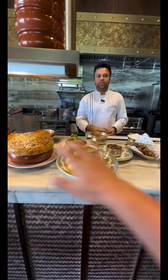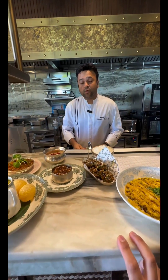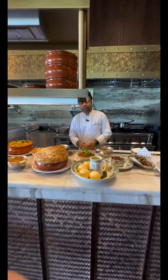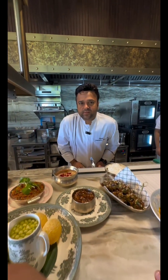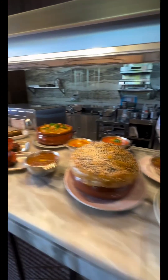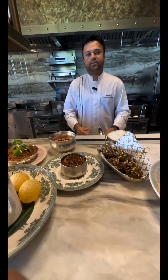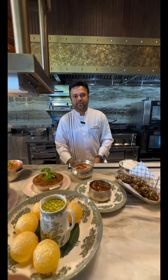So this is all a set menu, Chef? Yes, this is for our New Year's Eve menu. How much is this, Chef? This is going to be 350 riyals for one person — for all of these 350 riyals. Welcome to Gymkhana, guys. Thank you, Chef.